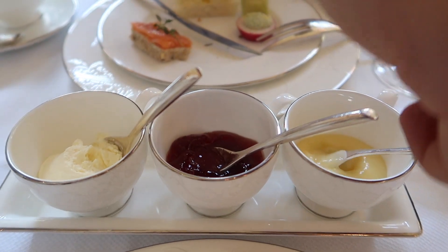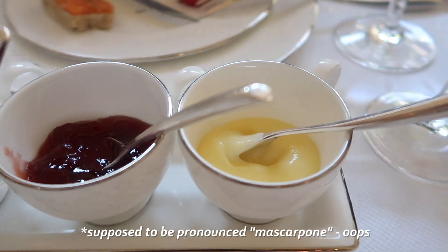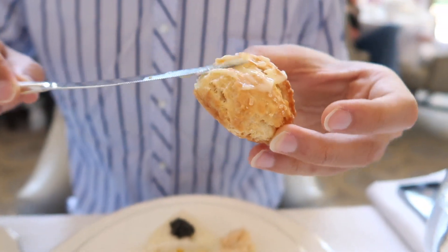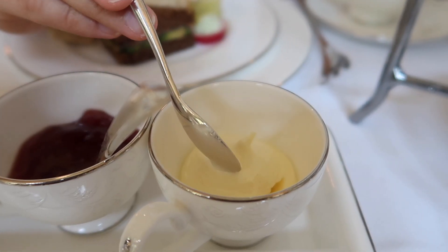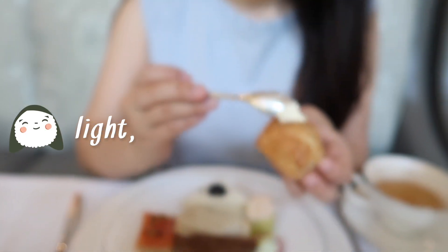Which of these three is your favorite? I like this one the best — the marshmallow. You tend to like sour, more citrus flavors. I am torn between that one and the butter because the butter is just very light and simple. But sometimes that's all you need.